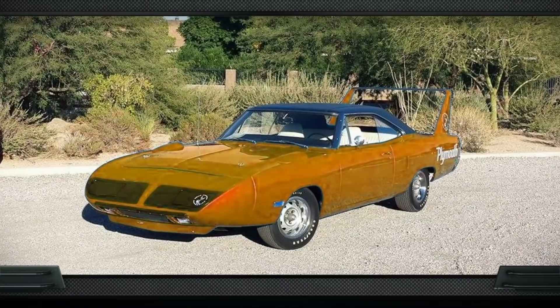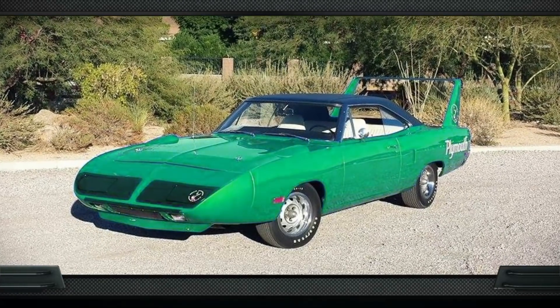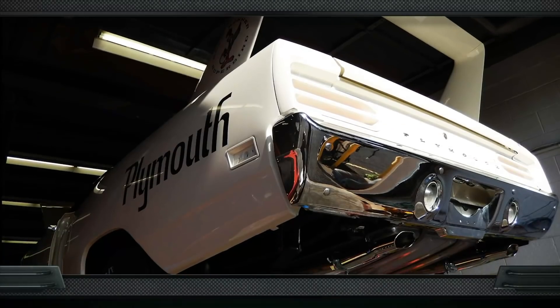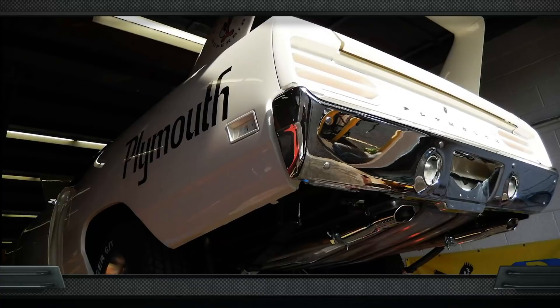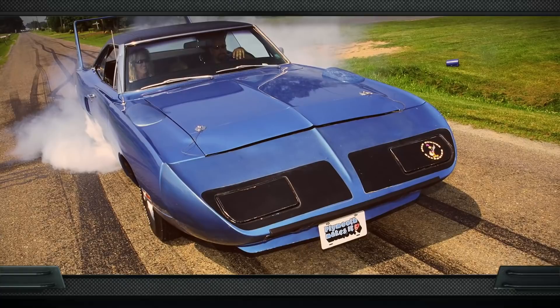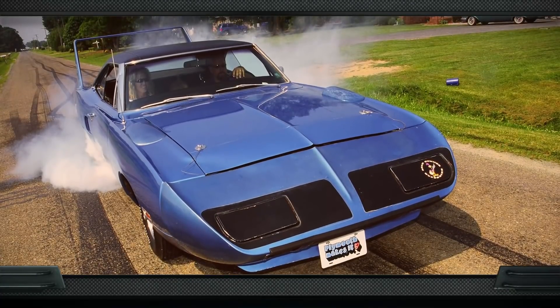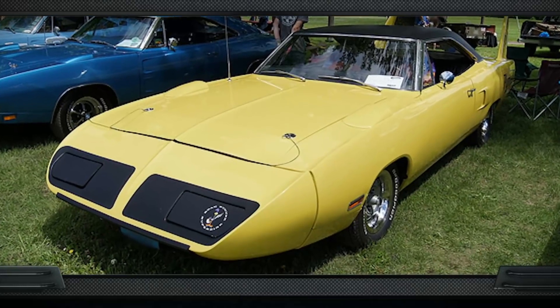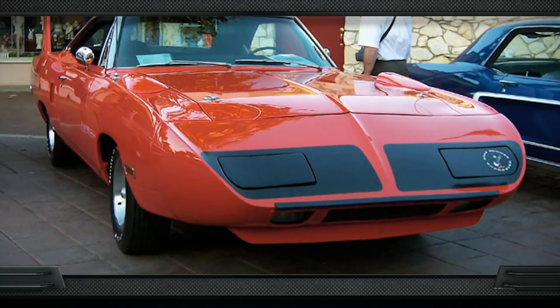Were two of the seven colors available on the 1970 Plymouth Superbird at no extra charge? The answer is true. The standard color was Alpine White — all the birds were that color unless you ordered otherwise. Another color, B5 Blue Fire, was also available at no extra charge. That left Corporate Blue or Petty Blue, Lemon Twist Yellow, Limelight, Tor Red, and Vitamin C if you were willing to spend the extra money. Visit GraveyardCars.com to learn more.